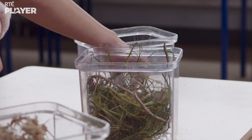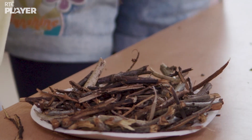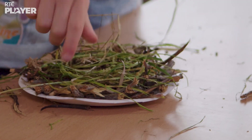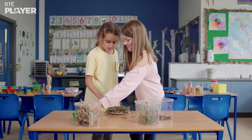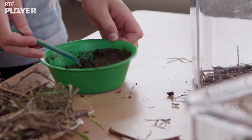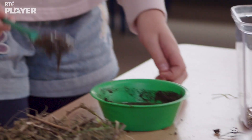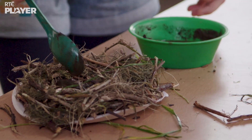Blackbirds build their nests in the branches of trees. Now they're twisting some grass around the twigs to make the nest stronger. Now we get the mud! Blackbirds use mud to hold their nests together, a bit like cement.